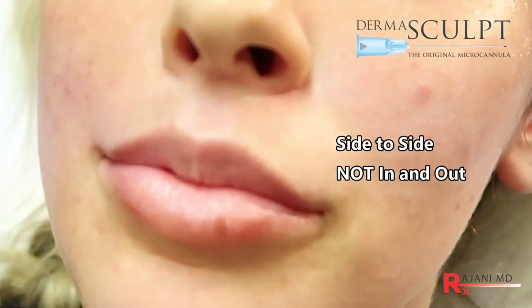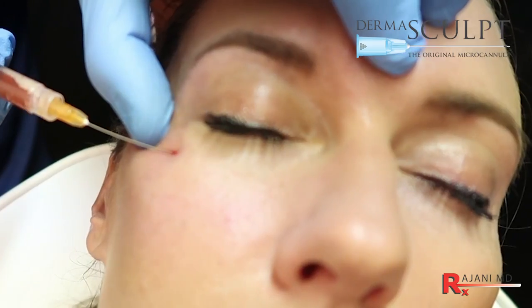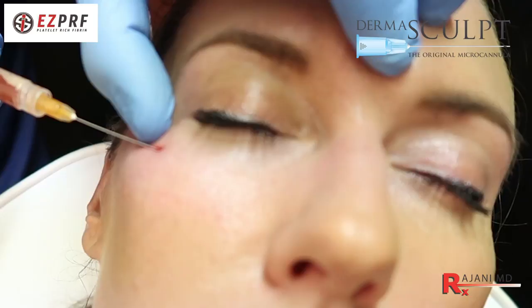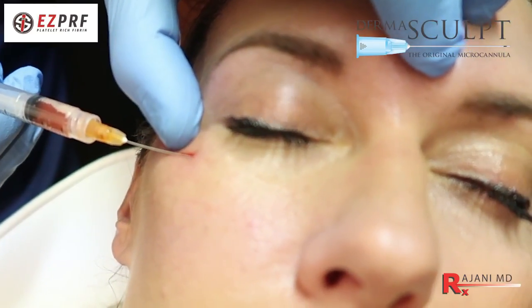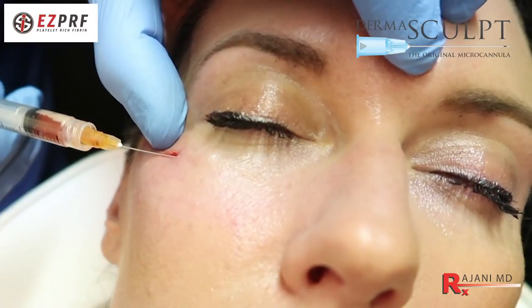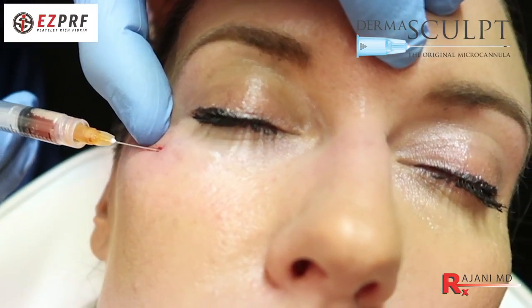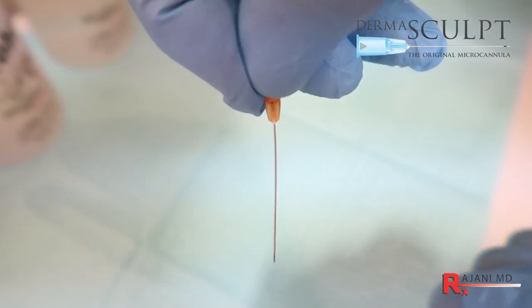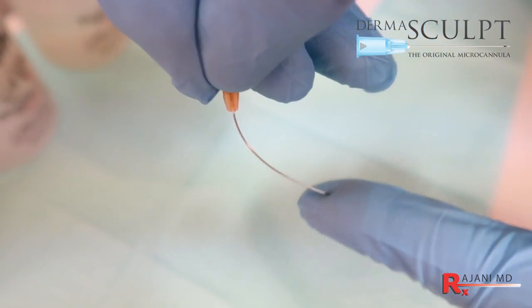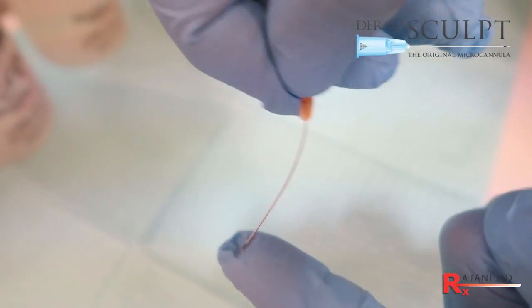A lot of the other reasons why people use cannulas are comfort — a lot of people request it because it's more comfortable. There is also a safety measure in that the blunt tip will go around the vessels and nerves as opposed to piercing them, which is safer especially in the mid-facial area. They're also flexible, and this is how you're going to choose your cannula based on the ease of flow of product and the flexibility.